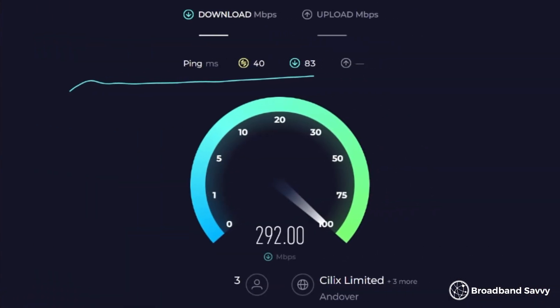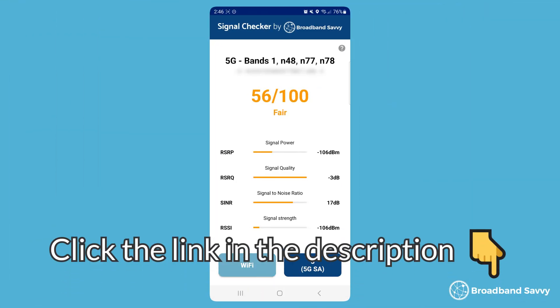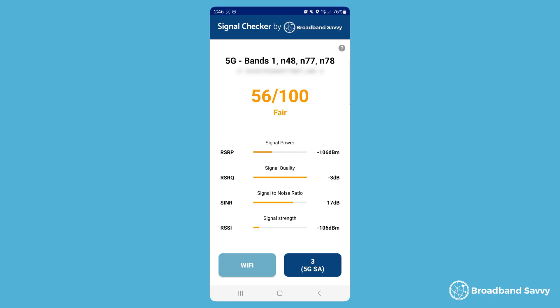Using 5G broadband at home but not quite happy with the speeds you're getting? Today we've explained the steps you can take to improve your 5G broadband speeds and consistency. If you have an Android phone, click the link in the description to download our signal checker app to see how good your 5G signal actually is, and to find out where you're getting the strongest 5G signal to help you get better speeds. We'll discuss how to do this in more detail later in the video.